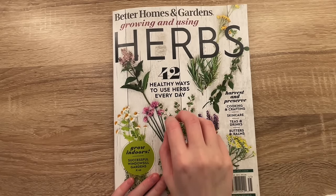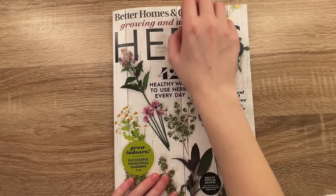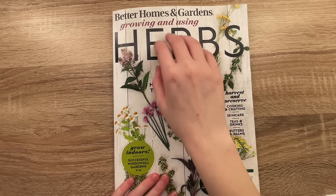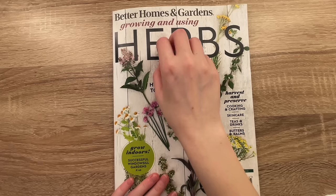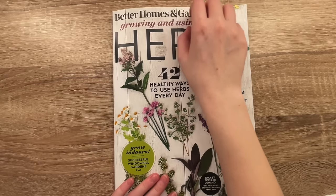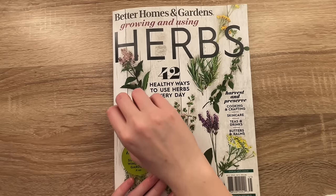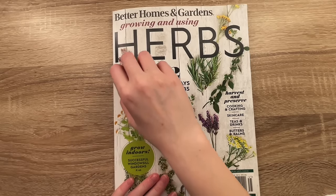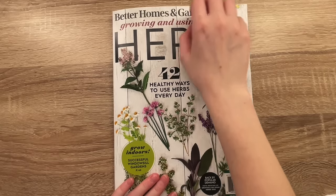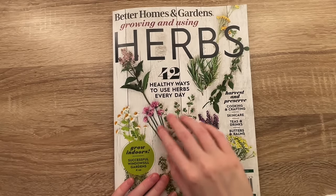I asked my members what they thought I should do for this week's video, and somebody said I always get magazine flip-through requests and that I never do them. That made me feel sad, so I was like, I absolutely have to do one of these requests. I realize sometimes I ask for requests and then I end up just doing an idea I already have. Maybe I do that too often, so here we are.